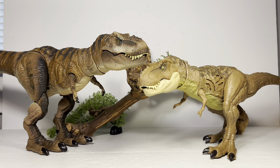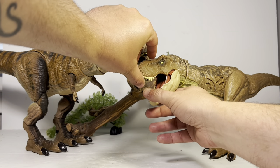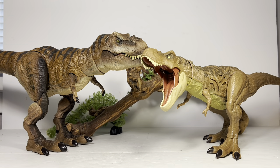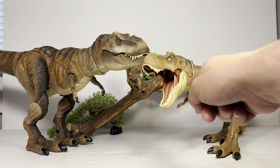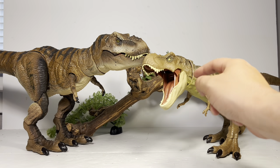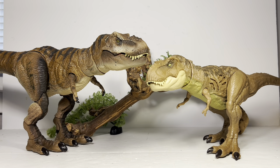Next up is the Extreme Damage T-Rex, which is based on that battered-and-bruised mold of the Extreme Chompin' Legacy Rex. Now this one has far superior mouth articulation — you can open it up as wide as you want, close it just a little bit, no ratcheting points at all. I really wish this Hammond Collection Rex used the same jaw articulation as this one. It would have been much more fun to play with than being limited to three different poses with the mouth because of that locking ratchet.